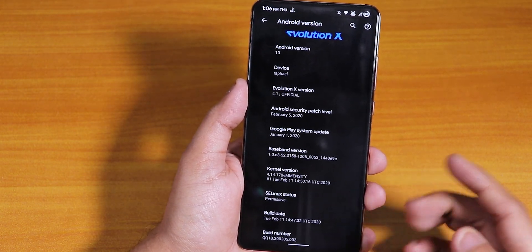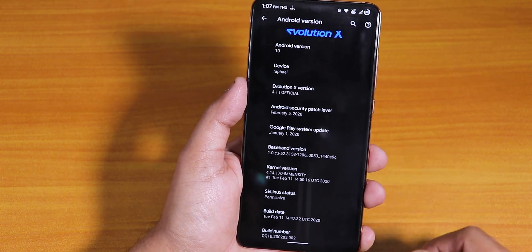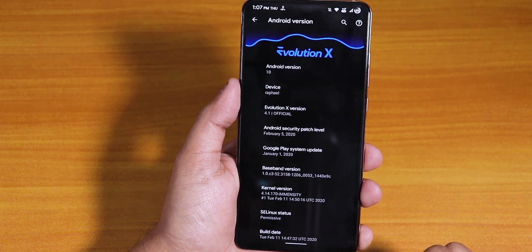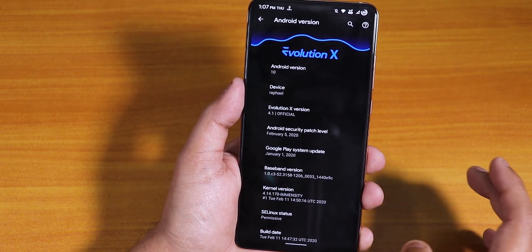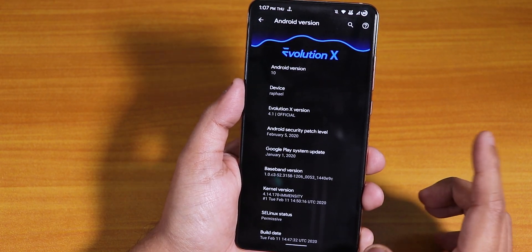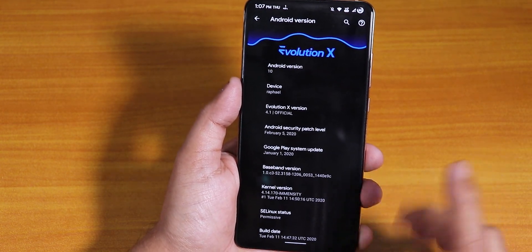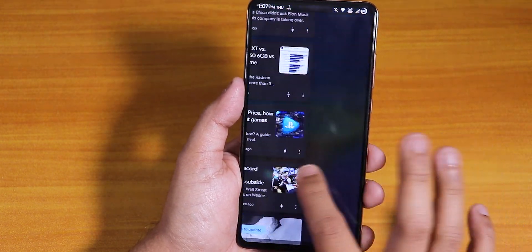The build date of this build is February 11, 2020 — that is the latest one. This is a test build, not a public build, so do wait for a stable release after this one. The security patch is February 5th, 2020 — the latest security patch. The Evolution X version is 4.1 official. You can see all the features of this ROM in the card right here.